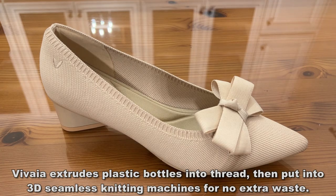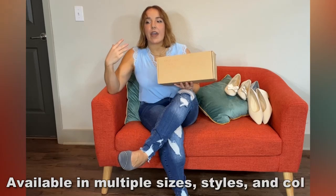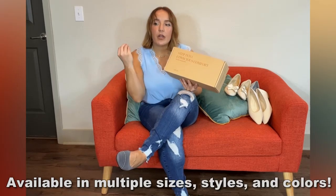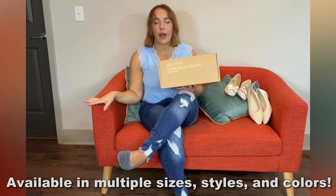They are incredibly cute, incredibly functional, and they are consciously designed — conscious comfort is what they're all about — to be good for you, good for your feet, and also healthy and good for the environment.